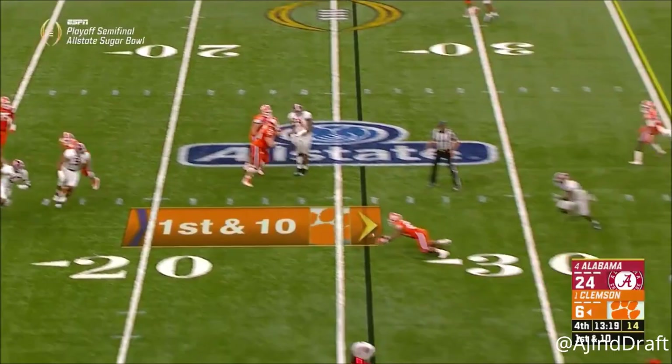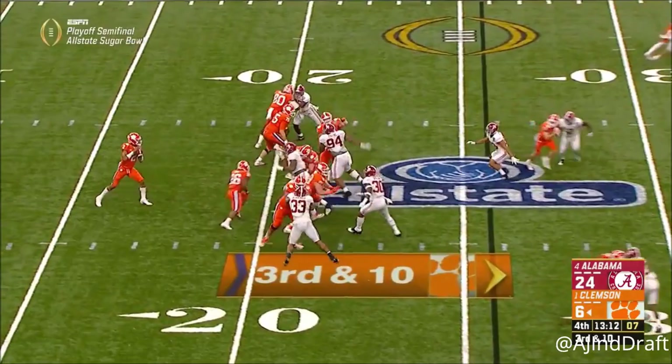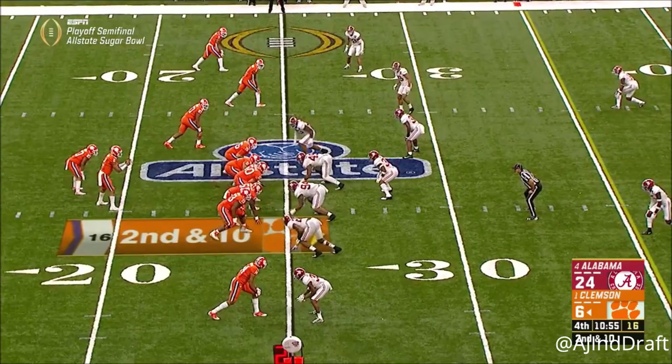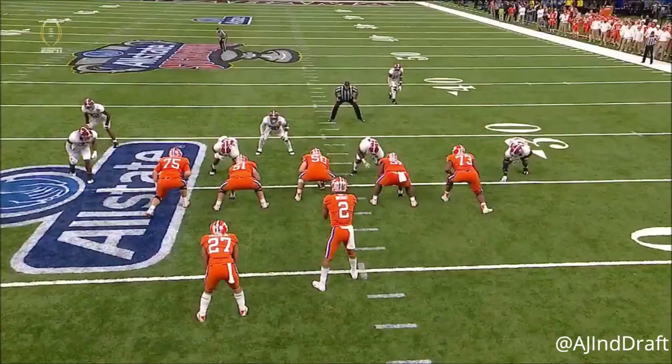Gonna check down, two safeties back in pass defense. Kelly coming straight up the middle on Bryant. CJ Fuller in the backfield with Kelly Bryant — Fuller is a better pass protector of the young backs. And there is the fifth sack of the night for Clemson.